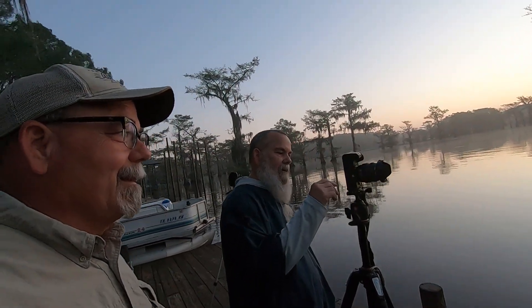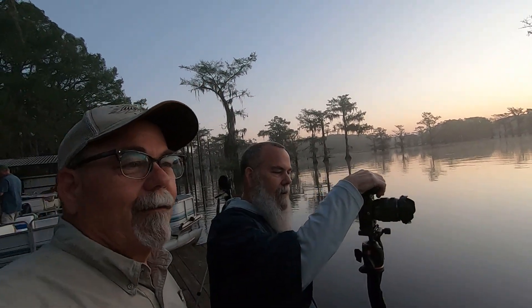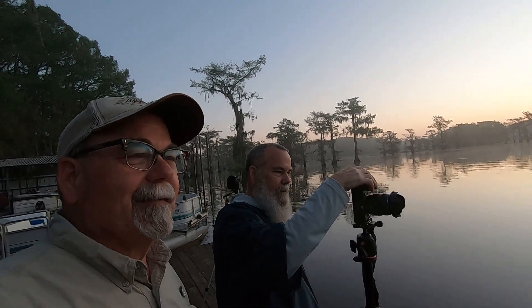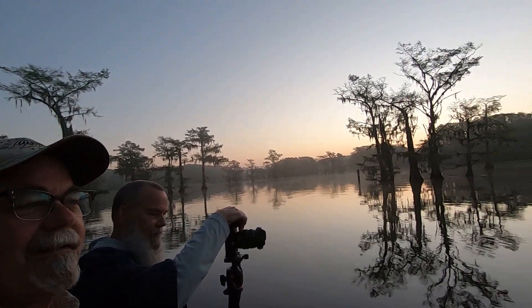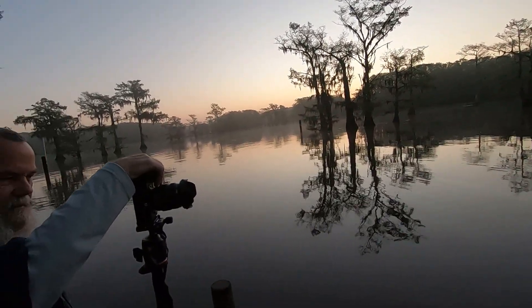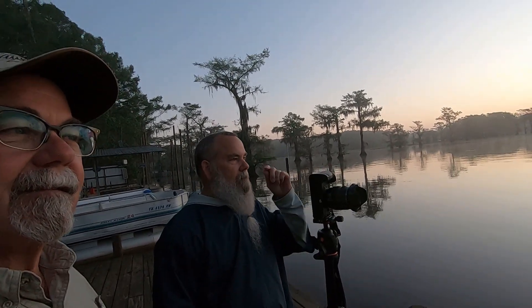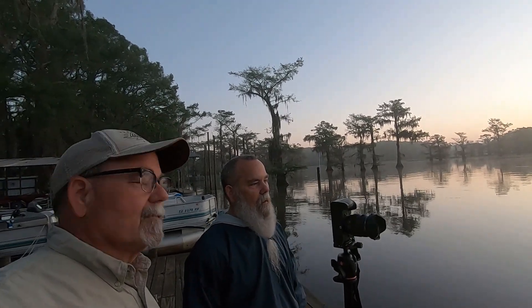We're out here on Caddo Lake this morning — Barry and Larry Armer Photography. We're trying to capture some photos of the cypress trees and water here at first light. On the shot list today: trying to isolate some bald cypress here at the Shea and Gray Marina.